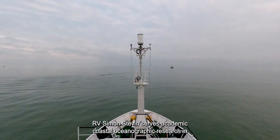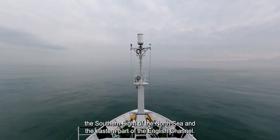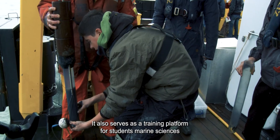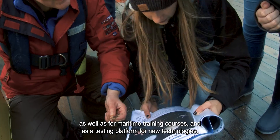RV Simon-Steven serves academic coastal research in the southern Bight of the North Sea and in the eastern part of the English Channel. It also serves as a training platform for students in marine sciences, as well as for maritime training courses and as a testing platform for new technologies.